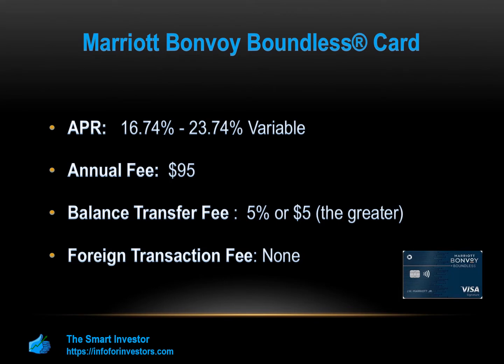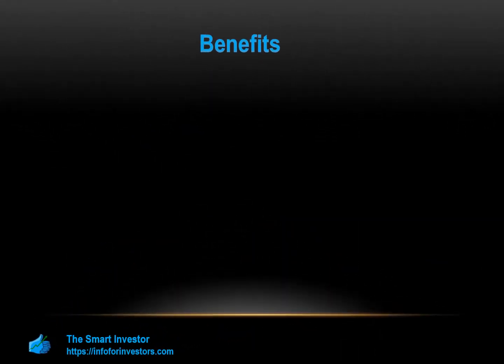The best way to determine whether the Marriott Bonvoy Card is right for you is to calculate the amount of rewards and benefits you expect to receive. Remember that this is a general breakdown of expenses, so make sure to tailor it to your specific consumer preferences and spending habits. Let's take a closer look at the benefits and drawbacks and whether or not it's right for your wallet.